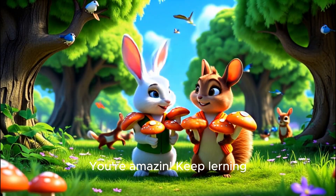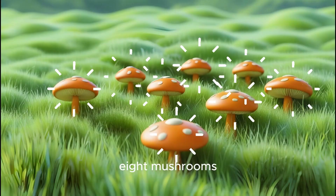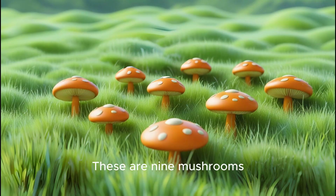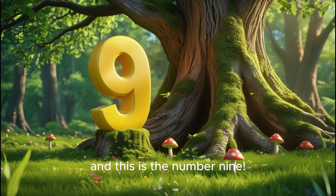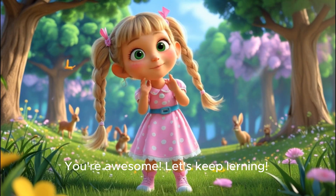You are amazing! Keep learning! Six mushrooms, seven mushrooms, eight mushrooms, and nine mushrooms. These are nine mushrooms, and this is the number nine! You're awesome! Let's keep learning!